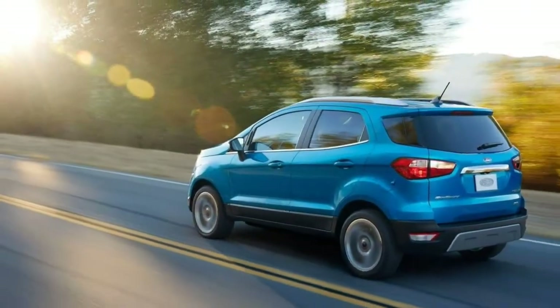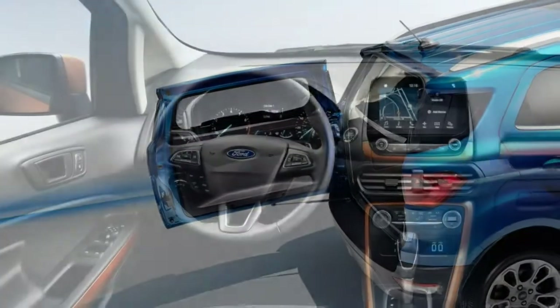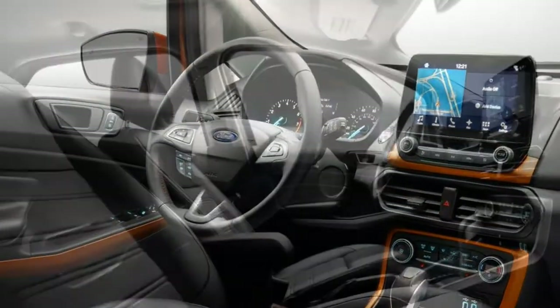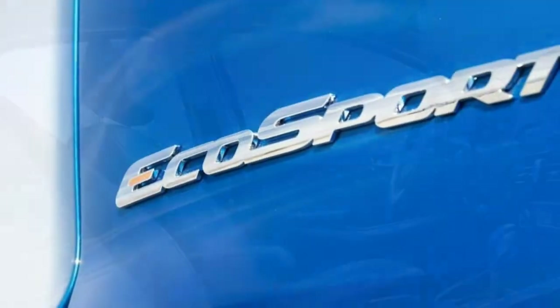A cold-weather package is available on all trims except the S, adding heated mirrors, a heated steering wheel, a windshield wiper de-icer, and floor mats. A keyless entry keypad and remote engine start are standalone options on every trim level.